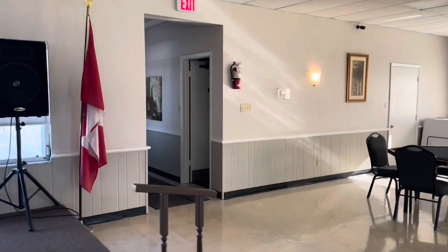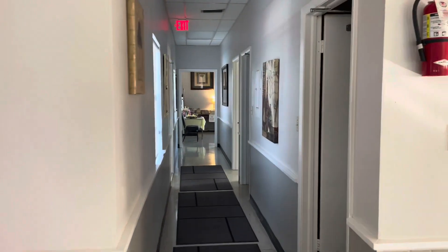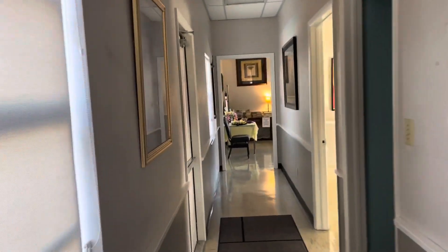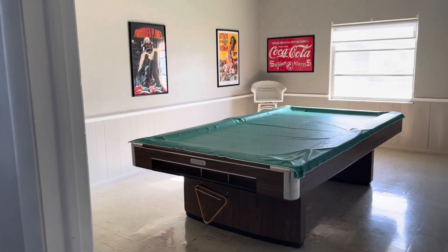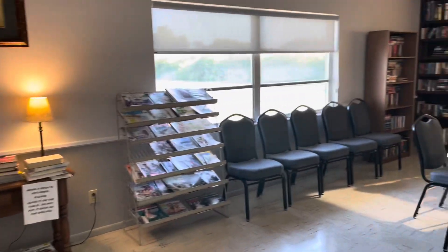Very quiet little plaza. You have restrooms, and this is to come in from the pool with. You also have a pool room here. You come back here and you have your library — book exchange.